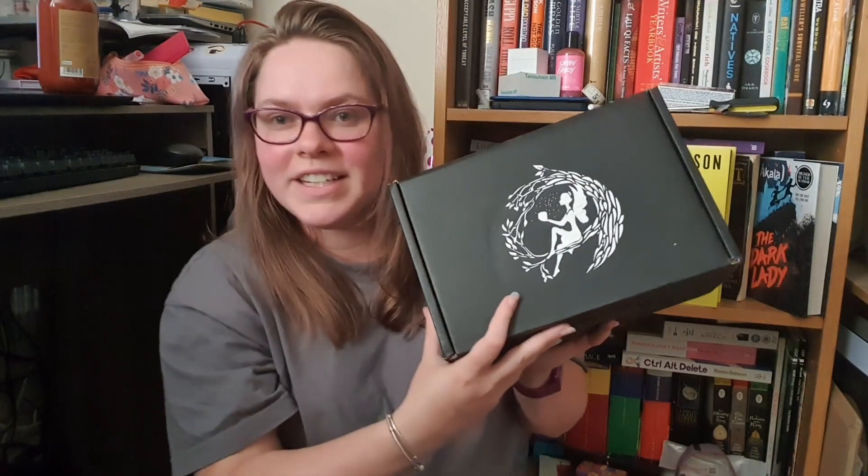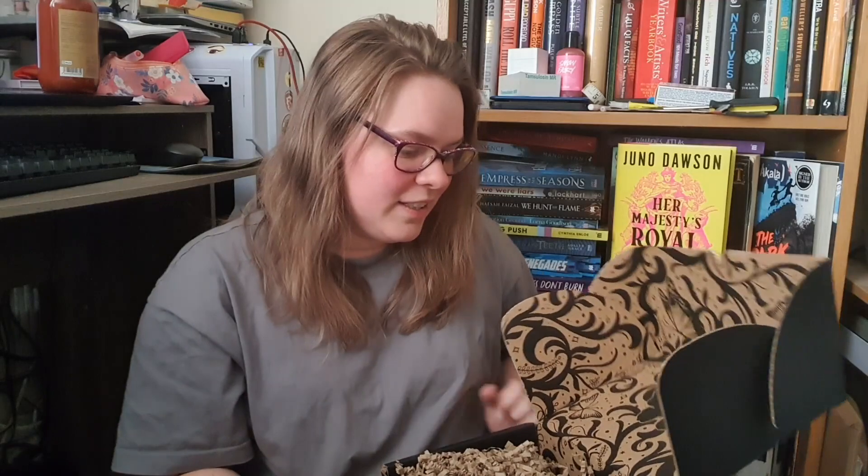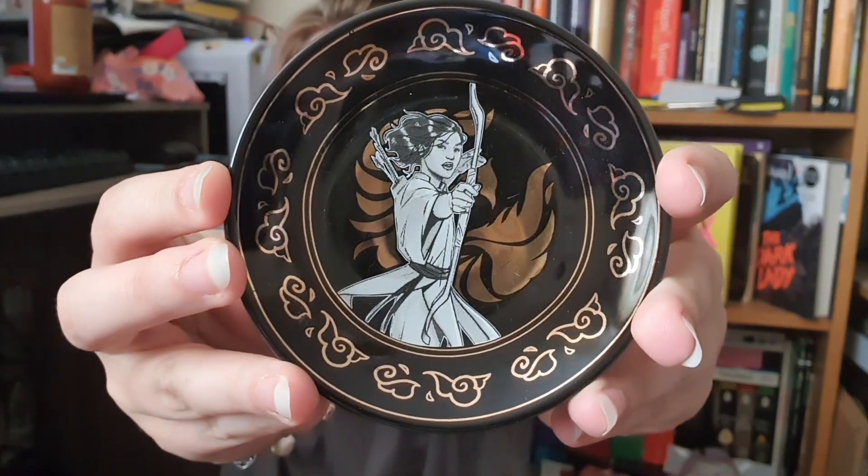So the next thing I've got is my YA Fairyloot box. I think there's two books in here — it's quite a heavy one. I can't find a spoiler card, so I'm not sure what I'll be doing about a thumbnail, but we'll see what's in here. The first thing is very easy to spot and it's in this box. It just says Rin Trinket Tray, so I'm guessing this is a trinket dish inspired by The Poppy War. I don't mind the trinket dishes but I don't use them. It's a really lovely design — I love the patterns around the edge and the colours are really nice.